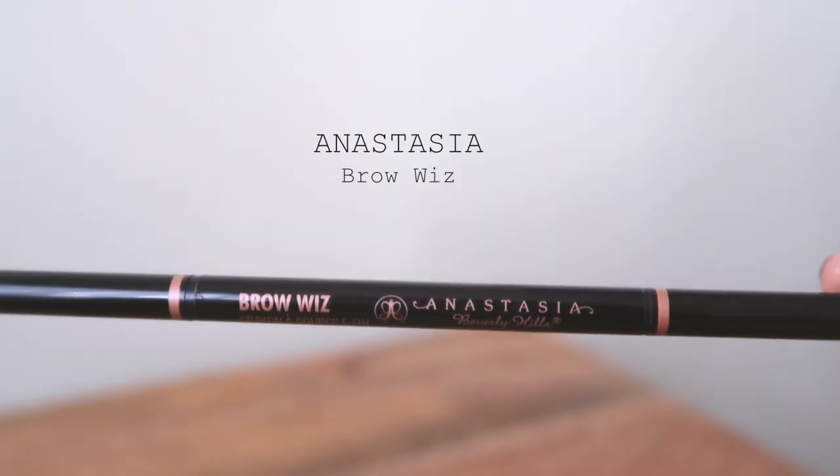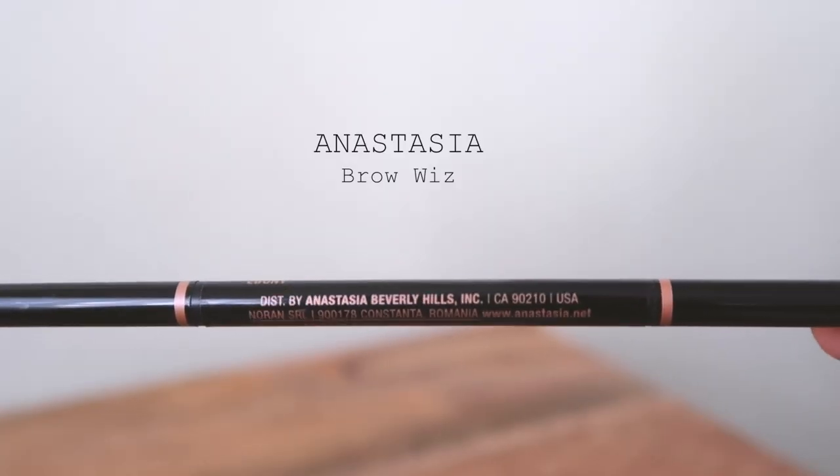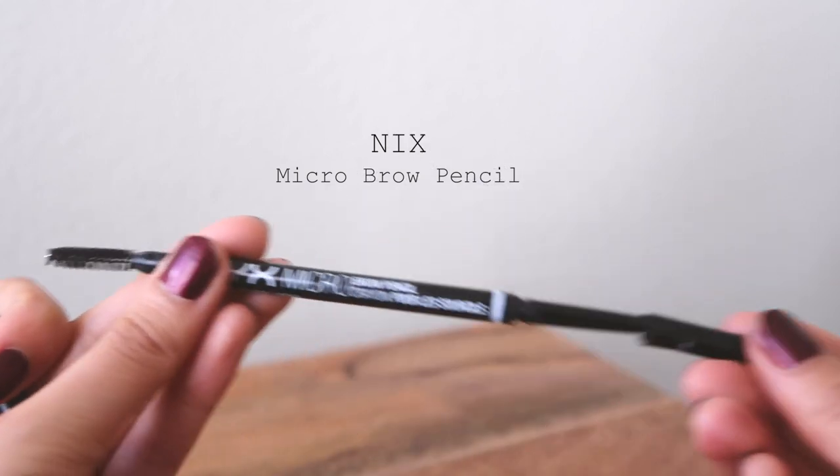Next up is brows. I use the Anastasia Brow Wiz — one side has the pencil, the other has the spoolie. That's my favorite as well! I used to use it exclusively, but I'd go through a pencil every month and it gets pricey. So I found the NYX Micro Brow Pencil in black as an alternative — it's okay. I still think Anastasia is my holy grail; this is just a good cheap alternative if you're going through it too fast.